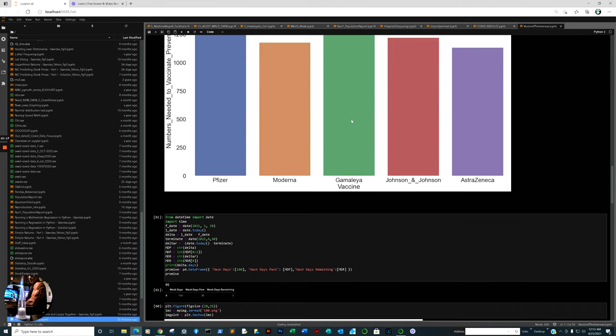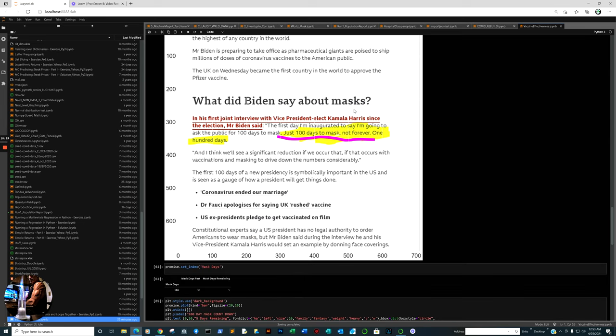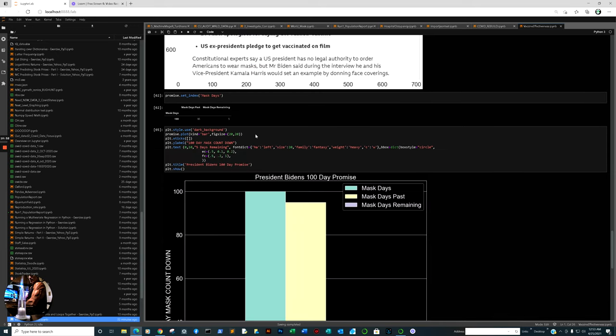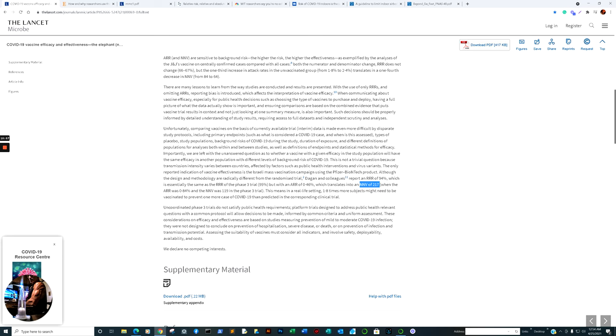Just as a bonus: President Biden was inaugurated on January 20th. He promised 100 days to mask, not forever. His 100-day promise — 95 days have passed with 5 days remaining. Let's see if President Biden holds up to that promise, and by next week we'll see if he alleviates the federal mask mandate for government institutions.